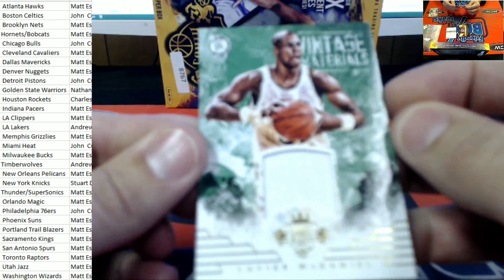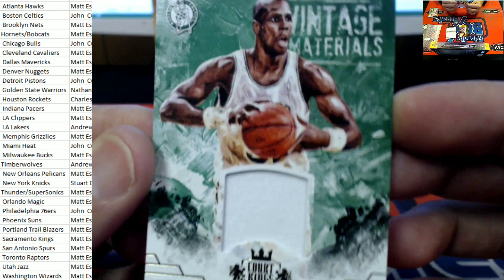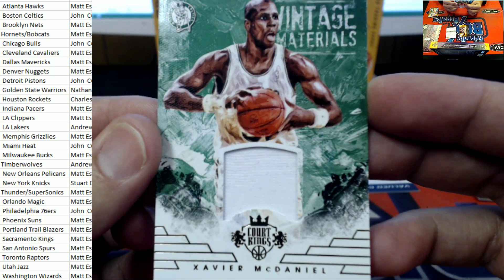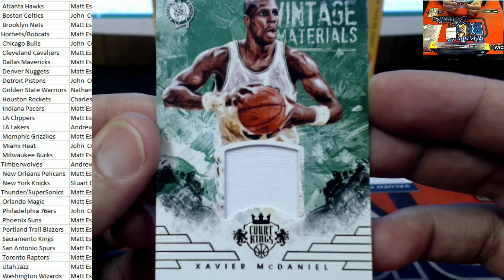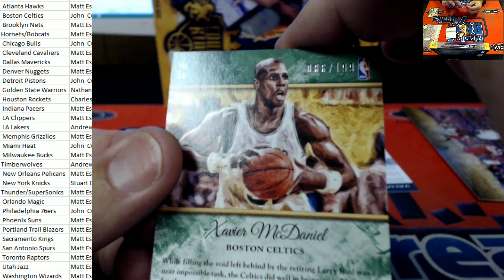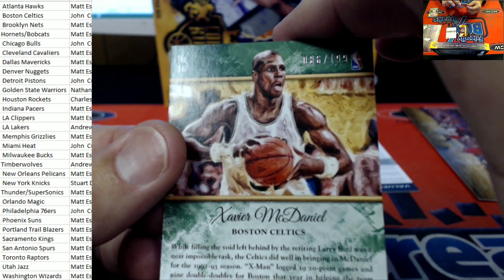All right, vintage material next up. Looks like that's going to be the X-Man, Mr. Xavier McDaniel relic right there for Boston. Boston Celtics, John C., coming your way. That is 86 of 199. Mr. Xavier McDaniel.